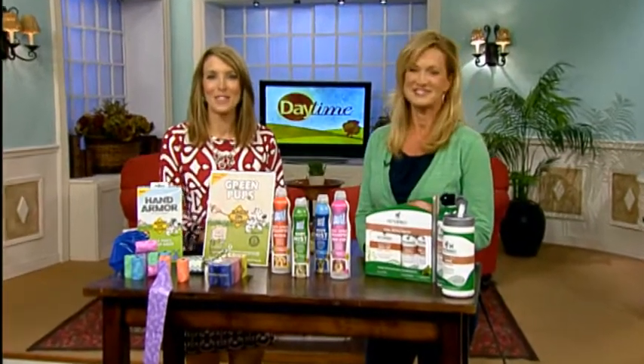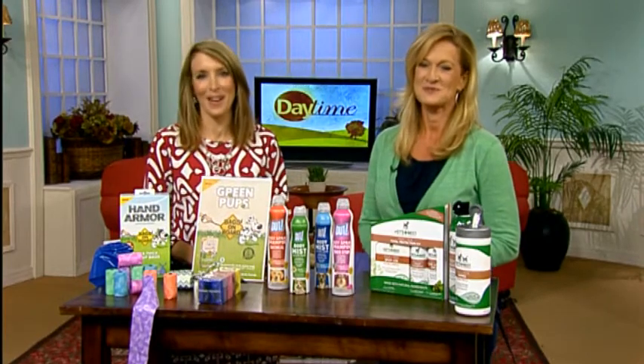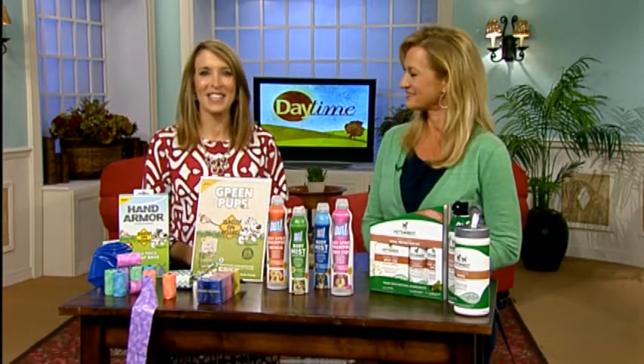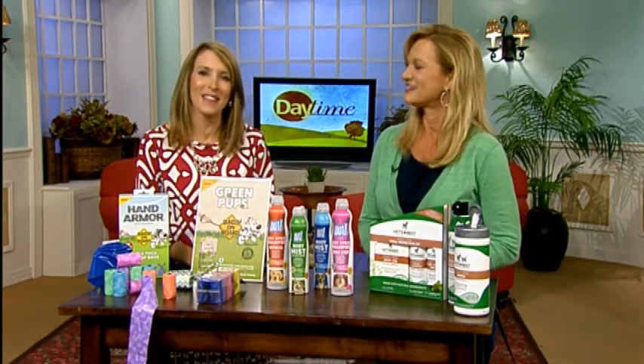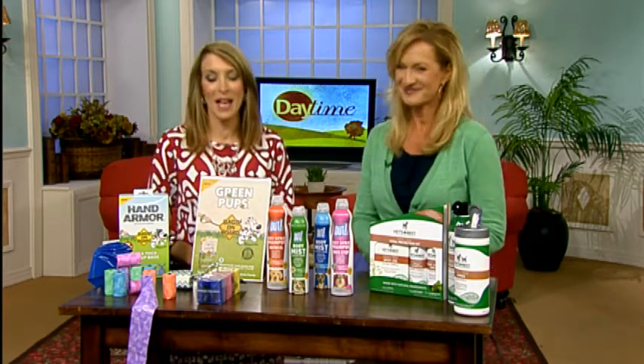The Global Pet Expo is in Orlando this week — it's the best place to find new pet products. Kristen Levine is here with a sneak peek at what pet parents can find in stores soon to make life easier with their four-legged friends. And you brought along your own very special friend.